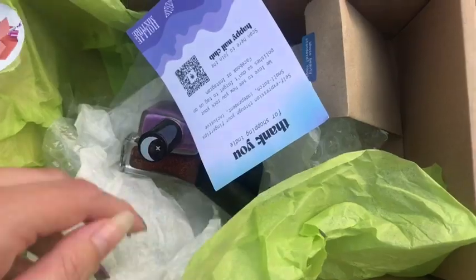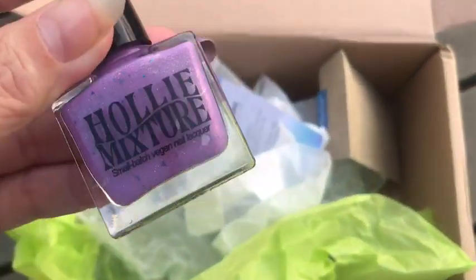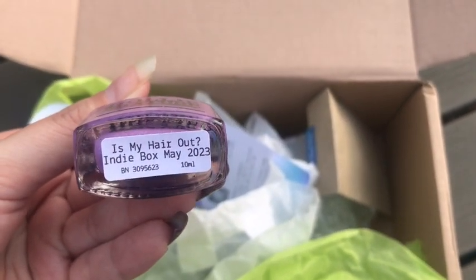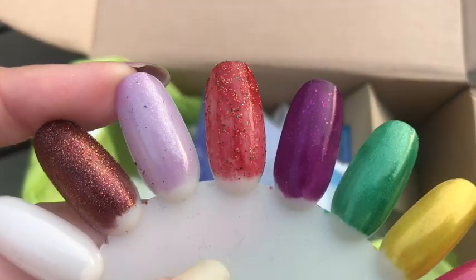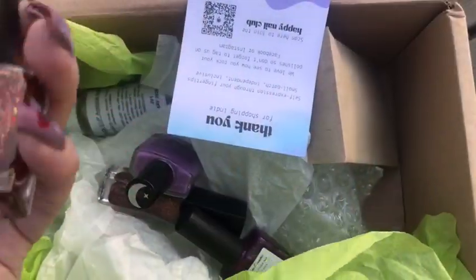The first polish we have is Holly Mixture — look at that polish, is that not stunning? And this is my hair out. It is absolutely stunning in the swatch, look how beautiful it is. I have a second polish from this brand and I cannot wait to wear this — it is such a beautiful color.